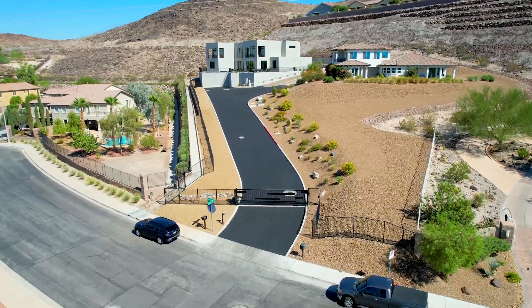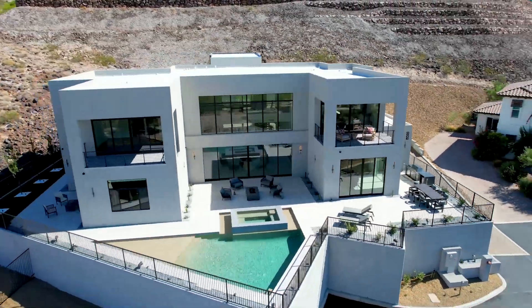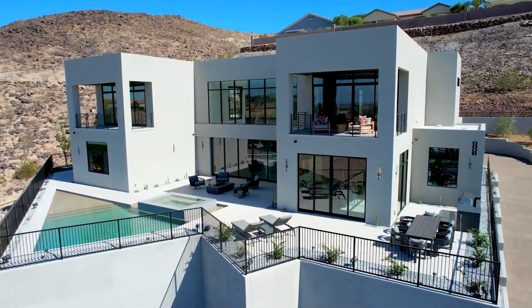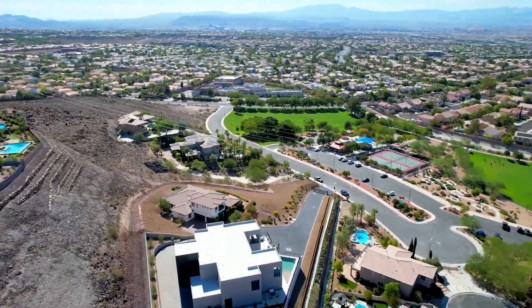In today's video we are going to Las Vegas where we have a beautiful modern mansion. It features a total of 4 bedrooms, 5 bathrooms, 7,322 square feet of living space with a price tag of 5.5 million dollars.